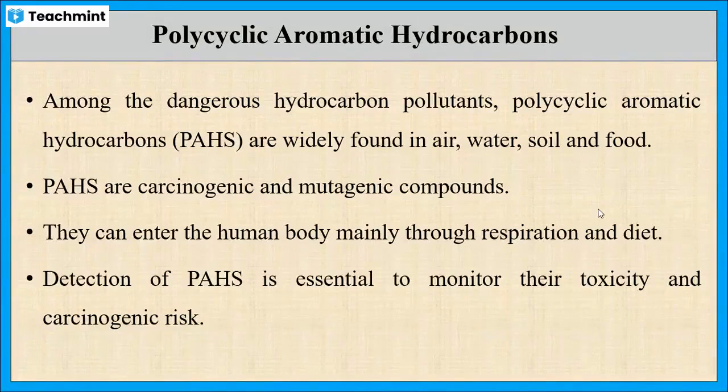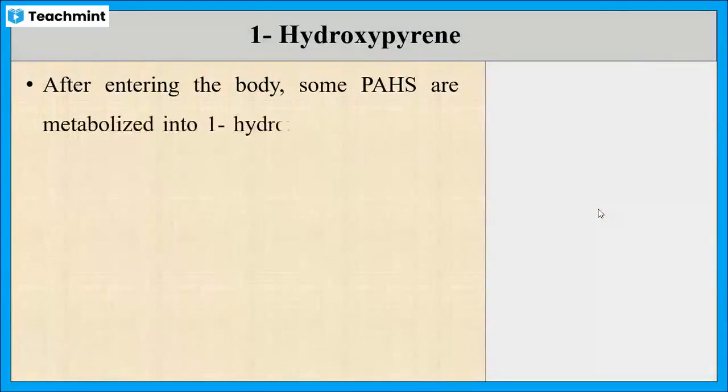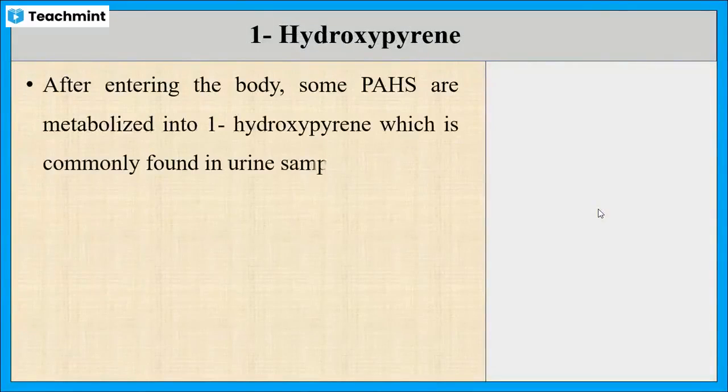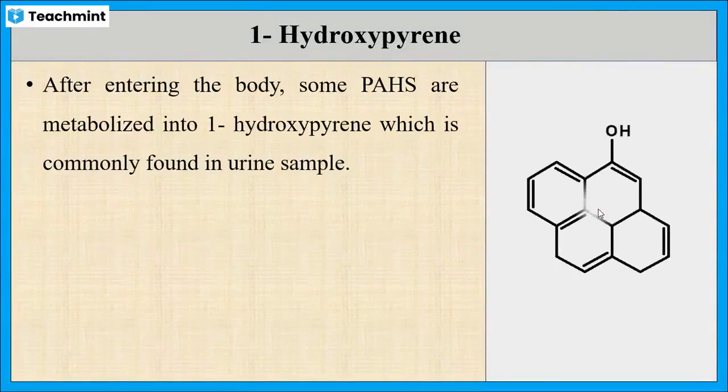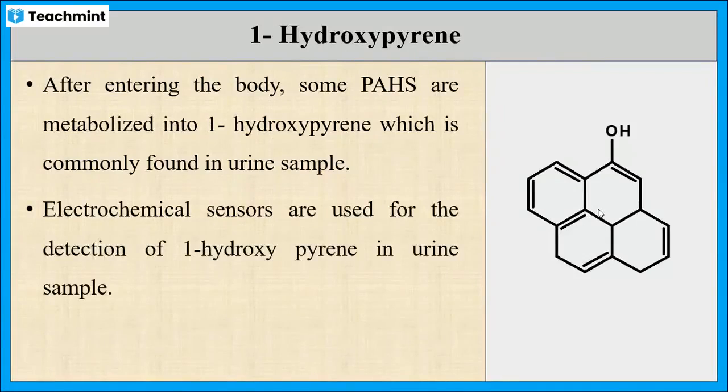Several sensors are used for this purpose. The polycyclic aromatic hydrocarbons may metabolize into 1-hydroxypyrene after entering the body, which is commonly found in urine samples. Some of the electrochemical sensors are used to detect 1-hydroxypyrene.